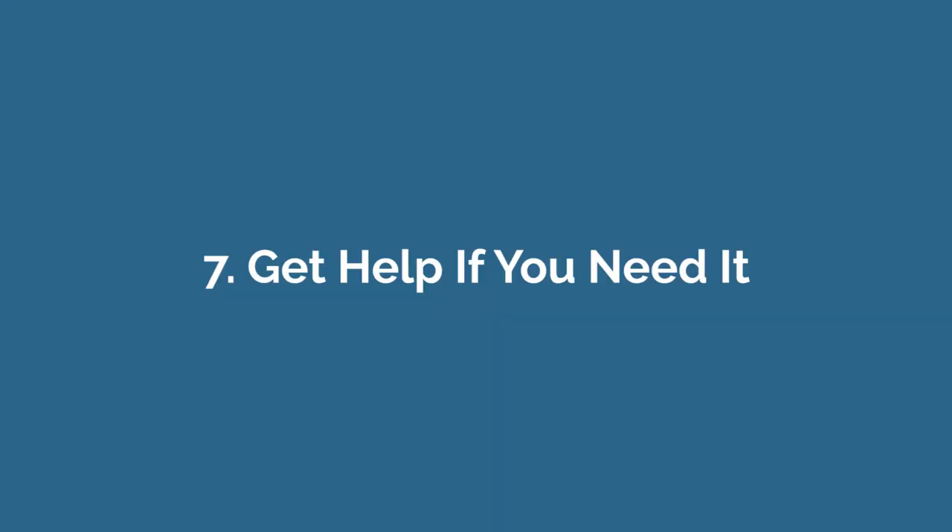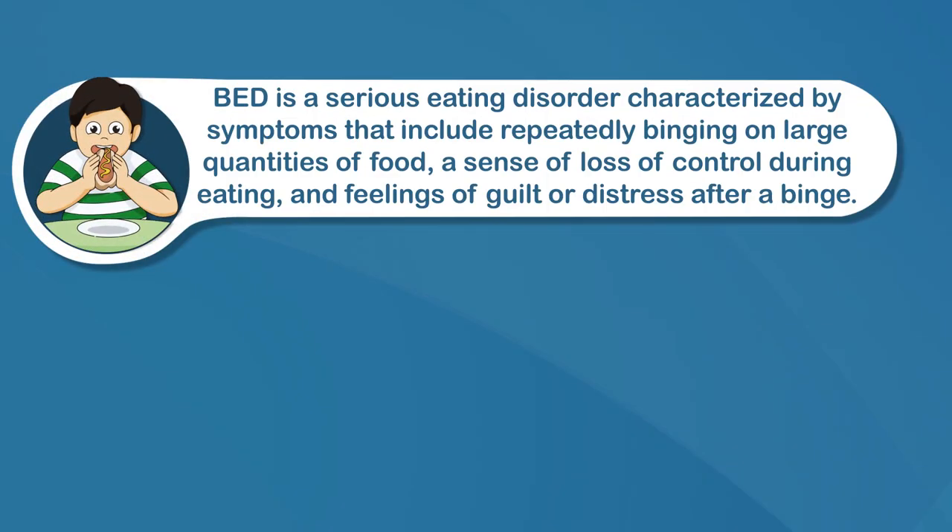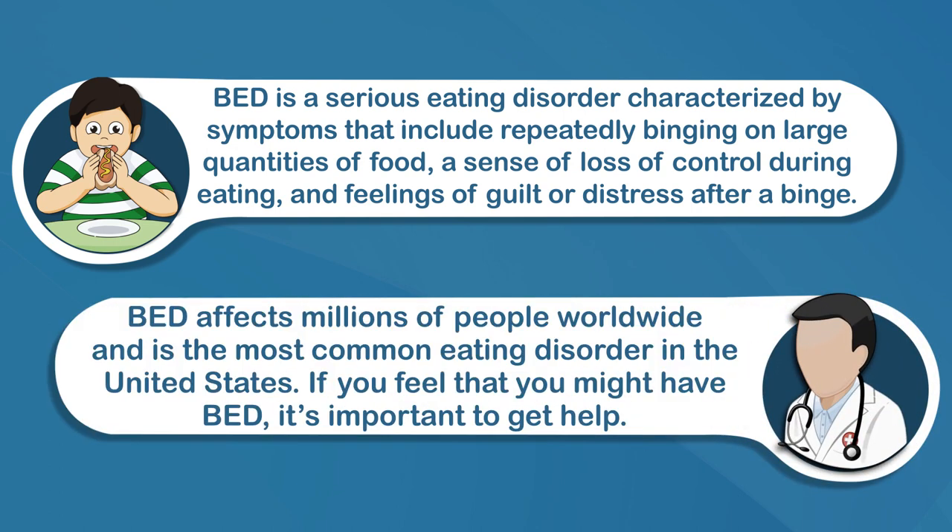Number seven: get help if you need it. It's important to distinguish overeating from binge eating disorder. Binge eating disorder, or BED, is a serious eating disorder characterized by symptoms that include repeatedly binging on large quantities of food, a sense of loss of control during eating, and feelings of guilt or distress after a binge. It affects millions of people worldwide and is the most common eating disorder in the United States. If you feel that you might have binge eating disorder, it's important to get help — speak with your doctor or another qualified health professional about treatment options.